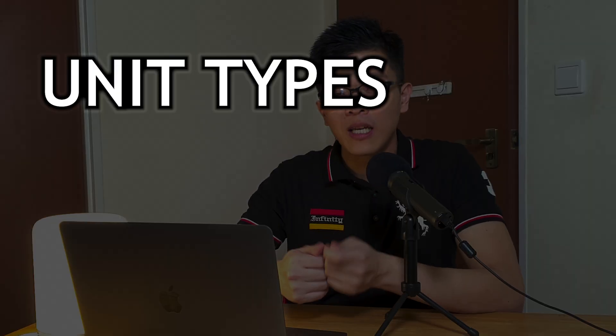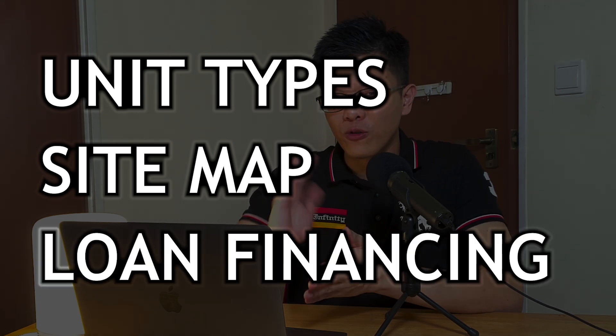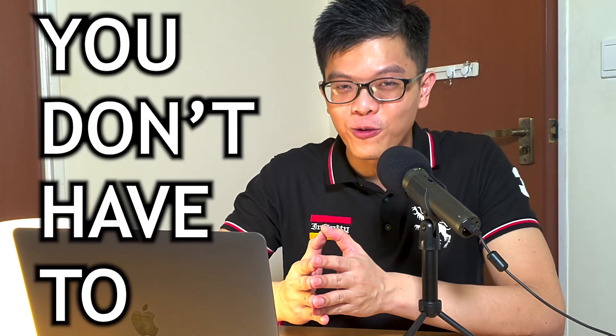Hey guys, welcome back to HoneyMoneySG. This is the official November 2021 BTO analysis where I'll go through the unit types, site map, and loan financing for you so that you don't have to. This time around we are reviewing the Kallang/Whampoa BTO. If you have not checked out my earlier site analysis and location review, do check them out in the link over here.